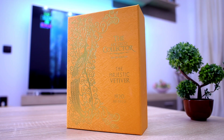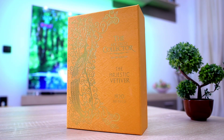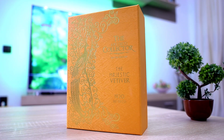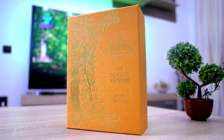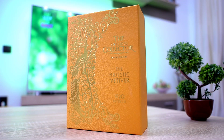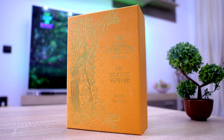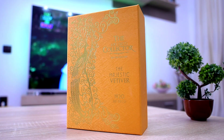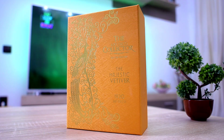Welcome friends to another review. This time around I'm going to talk about a fragrance from the house of Alexander J. This is the Majestic Vetiver from the Art Deco Collector lineup that was launched last year in 2020. This is one of the three that I have in my collection. I also have the Majestic Vanilla and the Majestic Wood, which are absolutely amazing fragrances, but today we're gonna focus on Majestic Vetiver.